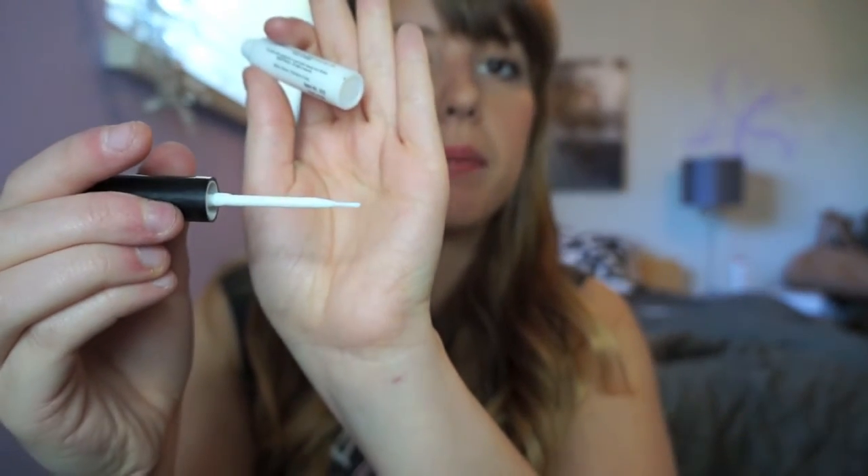The best part about this is that it comes with a brush instead of a squeezy tube. That means you can basically just paint the glue onto the lashes without getting gloopy lash glue on your hand or anything — it just goes straight on.